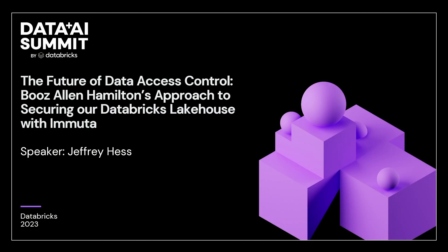Thank you all for joining today. Sorry to disappoint you, we are not actually at a silent disco with these headphones. We are talking about Booz Allen Hamilton's journey to securing our data lake house.